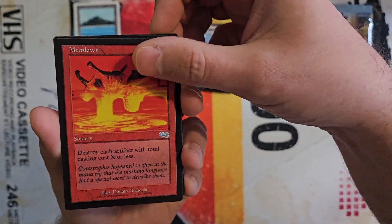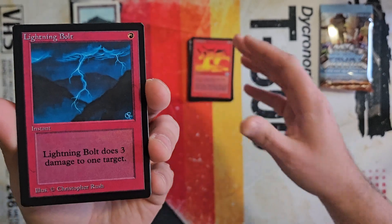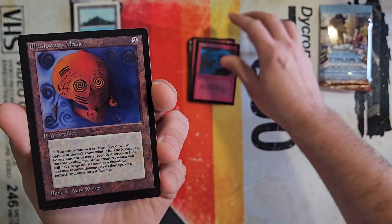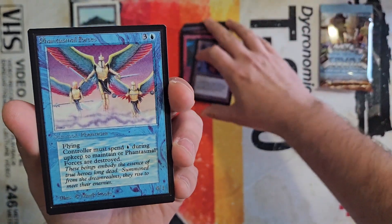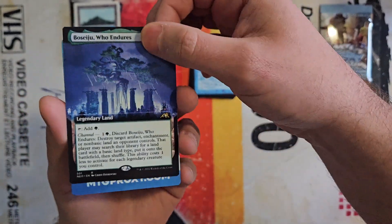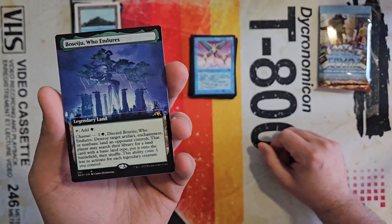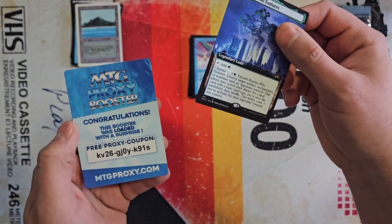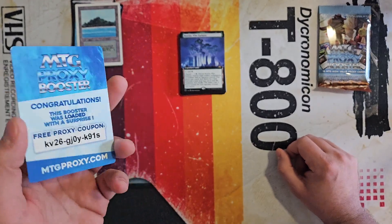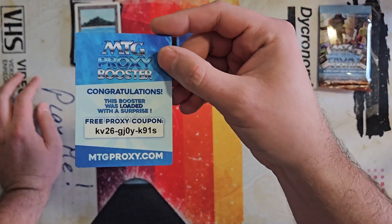Meltdown from the Urza Block. The lighting kind of lightens this up a bit, but in person this just does not look great. Illusionary Mask, Phantasmal Forces, and a Boseiju. What's funny is I'm working on a Kamigawa Neon Dynasty set and I actually needed the Boseiju for my set, so I'll probably just throw it in there. This is pretty awesome.